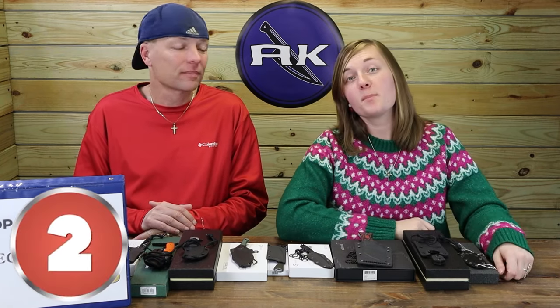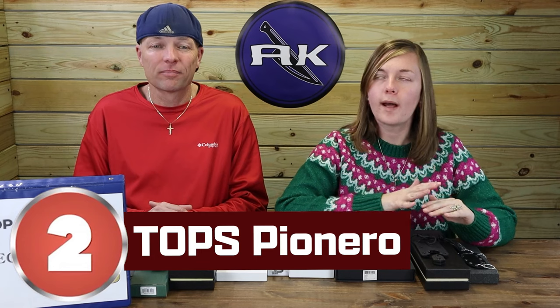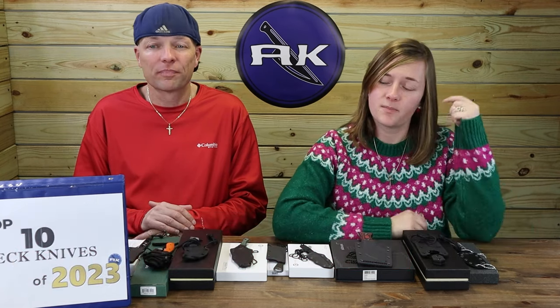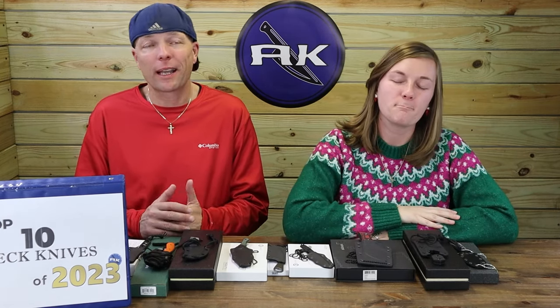Number 2: the Topps Pioneero. Really, really liked this knife. Very slim carry, but the design was so well thought out. Topps — we couldn't resist putting it on the list. Also made in the USA. Unfortunately, it sold out very quickly again — neither of us were able to get one.